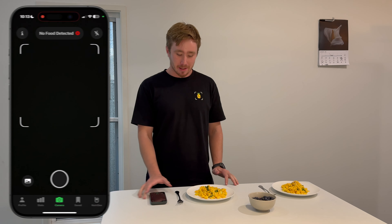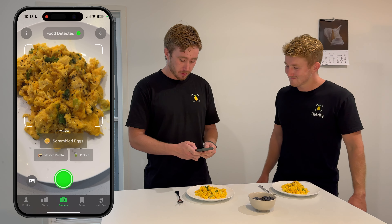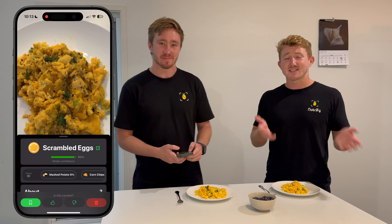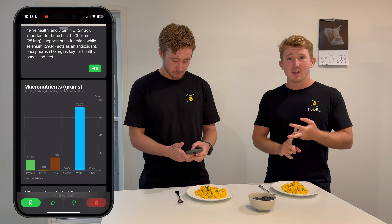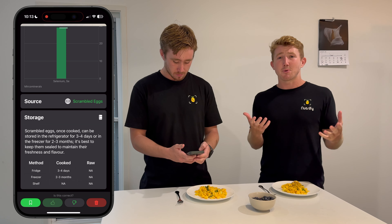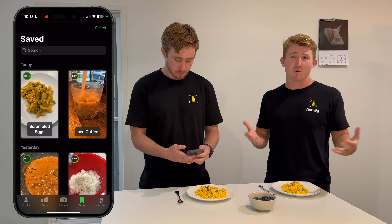Nutrify was made easy — easy to use. Simply point your camera at some food, take a photo. Because in the modern world, it's not enough to do the thing — you need to take a photo of it. That's where the magic begins. Scroll down and you get an about section, nutrition summary, detailed nutrition information, and storage instructions. If you're happy with the prediction, you can save it to your visual food diary — a great place to reflect on what you've eaten.